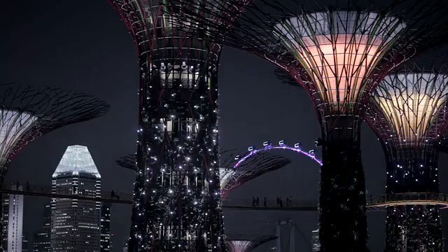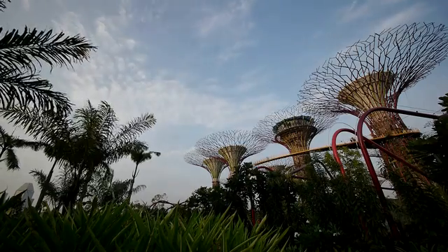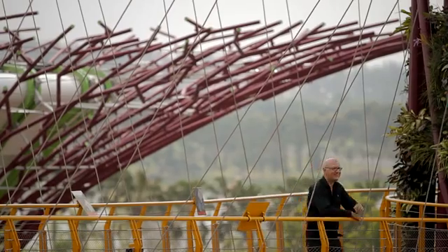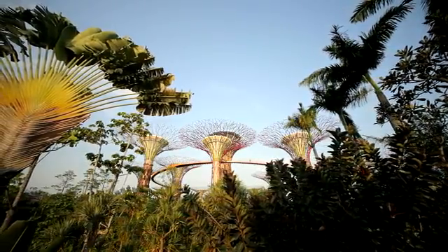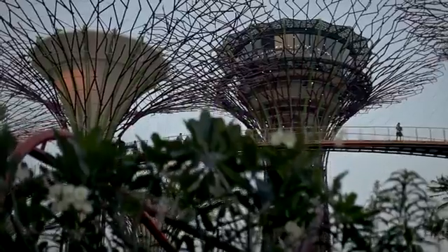The other major feature that you see are the super trees. There are 18 of these structures that are basically vertical gardens housing and supporting tropical plants. They provide biodiversity, there are nesting sites, and they serve as venting for the conservatories. The key inspiration was being in the Valley of the Giants in Southwest Australia, where you have these enormous karri trees and an aerial walkway.